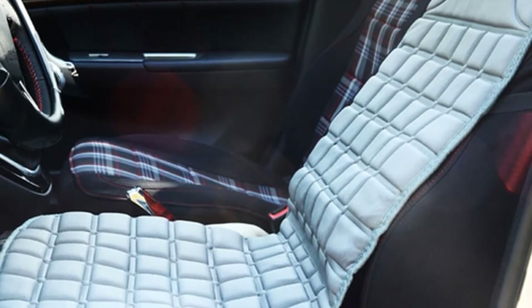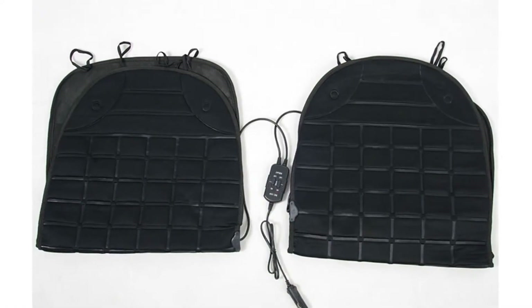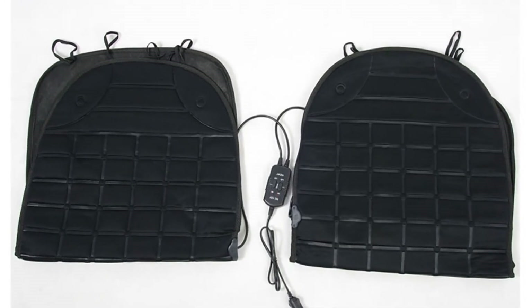This seat cover is made of flocking cloth and its surface material is polyester. You can choose this car seat cover from two different colors: black and grey.